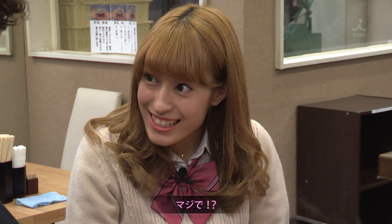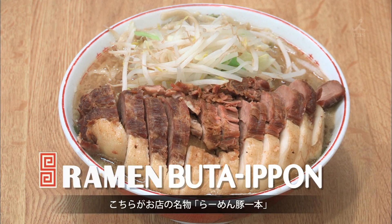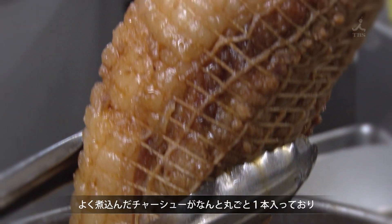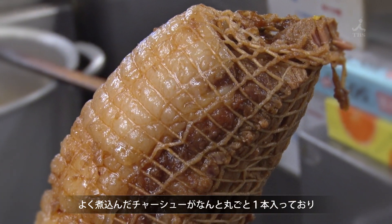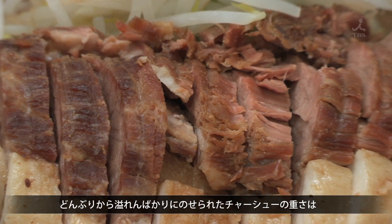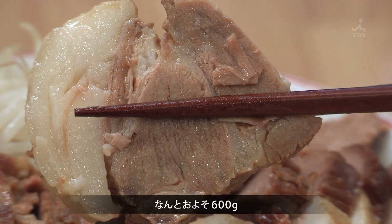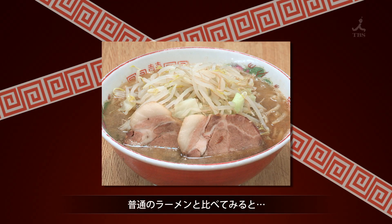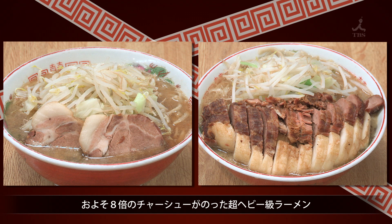Are you serious? Yeah! Chashu is rolled up pork belly braised until tender, and ramen buta ippon contains an entire roll. The chashu is piled so high it's taller than the bowl. So how much does it weigh? It's 600 grams! Compared to a regular-sized bowl of ramen, this is about eight times more chashu.